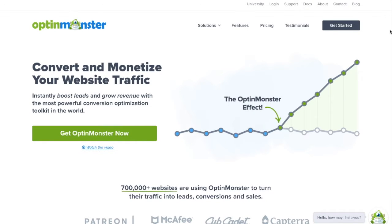We look forward to helping you take your conversions to the next level in 2019. Get started today at OptinMonster.com.